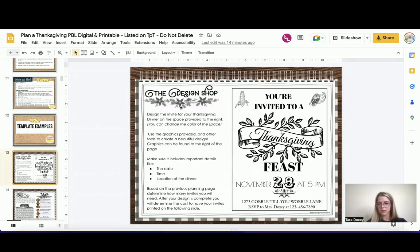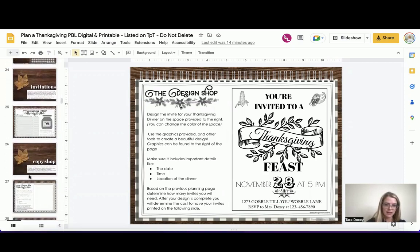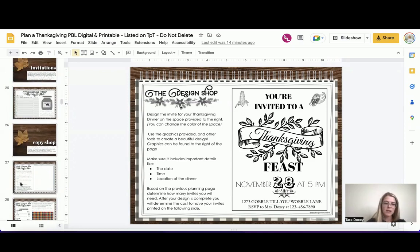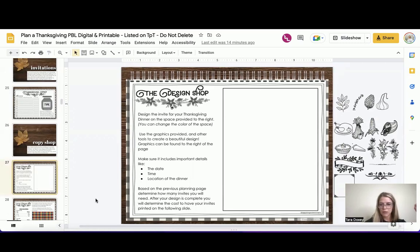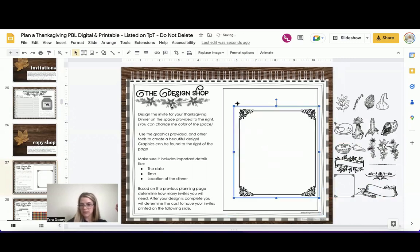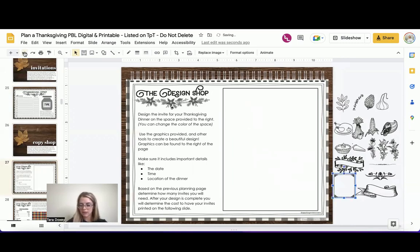Students are asked to create an invitation to invite their guests to their meal. They figure out the date, time, and location, and make sure they include those details. Here's the digital design shop — I've included fun little graphics they can single-click, drag and drop, and use the corners to add fun Thanksgiving embellishments. They can add text boxes, color, and lots of fun little details to make it unique.